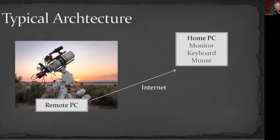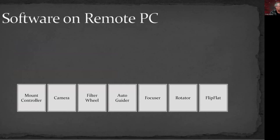To talk more about the control architecture: we have a remote PC, and you work at your home PC, which becomes the monitor, keyboard, and mouse. On that remote PC you'd have all the software you'd normally need to control your telescope if you were sitting next to it: mount controller software, camera controller, filter wheel control, auto-guider software, focuser, rotator controller, auto-flat controller — all loaded on that computer and connected to those pieces of hardware, typically through a USB hub.